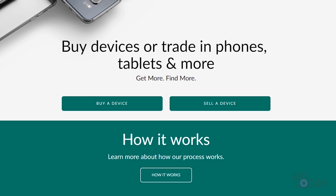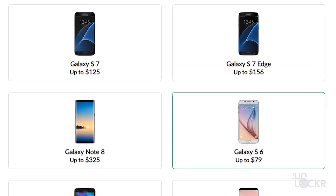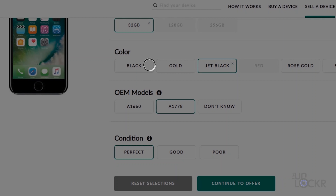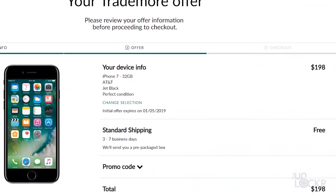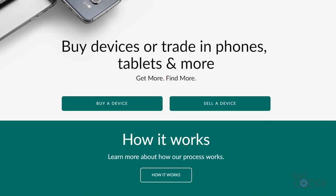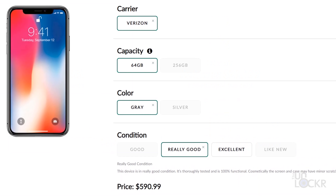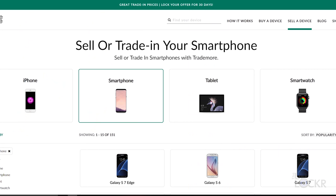This video was kindly sponsored by Trademore. Trademore is a super fast and easy way to sell your used electronics. Just head to the link below, click on sell your device, tell them a bit about it, get a prepaid shipping label to send it to them, and then get paid by PayPal or virtual MasterCard gift card. You can even buy certified used devices on Trademore that have been fully inspected, so you don't have to worry about what you're getting. Click on buy a device on the site, check out the ton of devices they have at super discounted prices, and you even get free two-day shipping. Check them out at the link below to trade in your old gadgets for some extra cash to maybe buy a gaming phone — or maybe not, depending on how this goes.